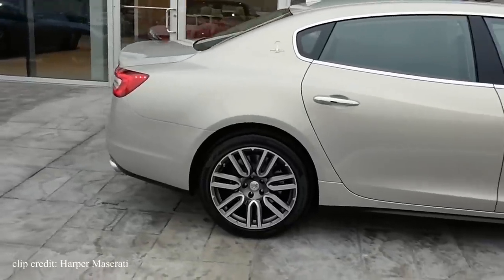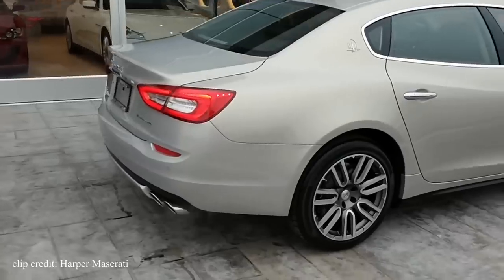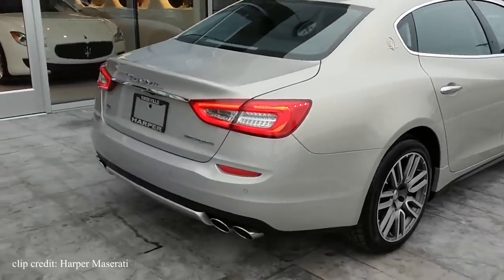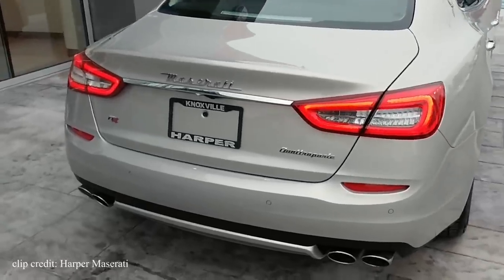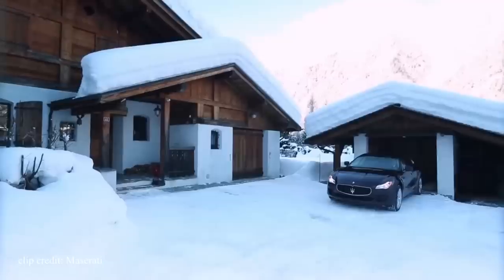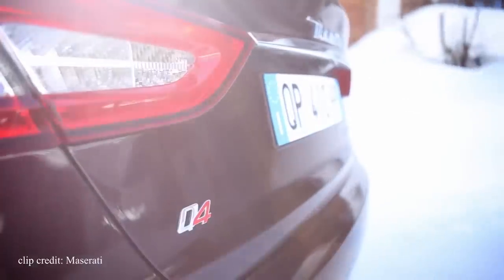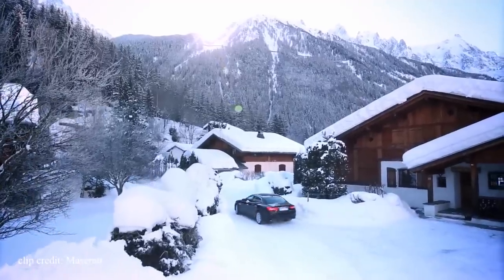That depreciation makes them obtainable to those who normally wouldn't be able to afford them new. But here's the catch: if you can't afford to buy a new Quattroporte, I wouldn't suggest buying a used one as a daily driver — more so as an occasional weekend car. That way the chances of something failing are drastically reduced. Something as little as replacing the foreign door handles can be very, very expensive.